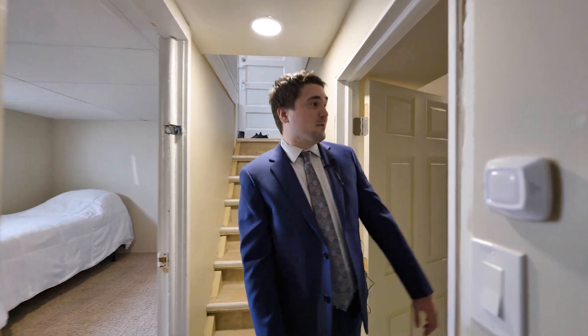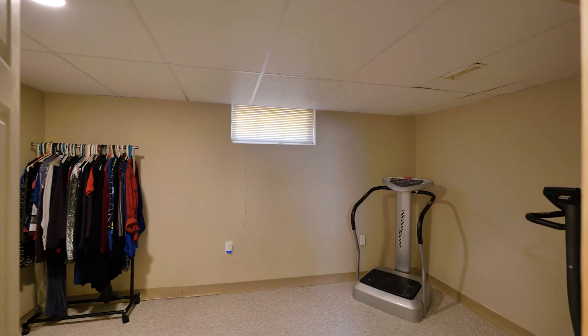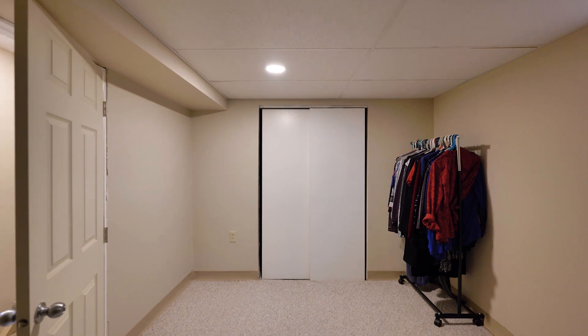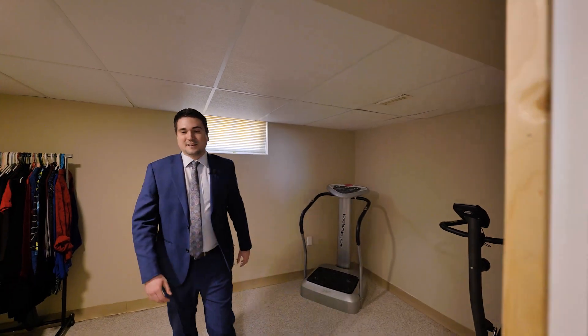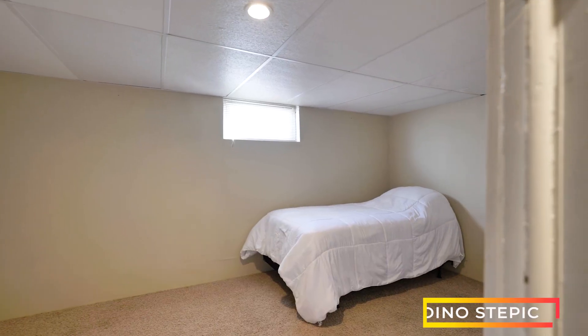Coming into the basement, the first thing I want to show you is this bonus room. You can't call it a bedroom because the window's not big enough, but it can be whatever you want it to be. Now this window is big enough, so this is another bedroom — this is the fourth room.